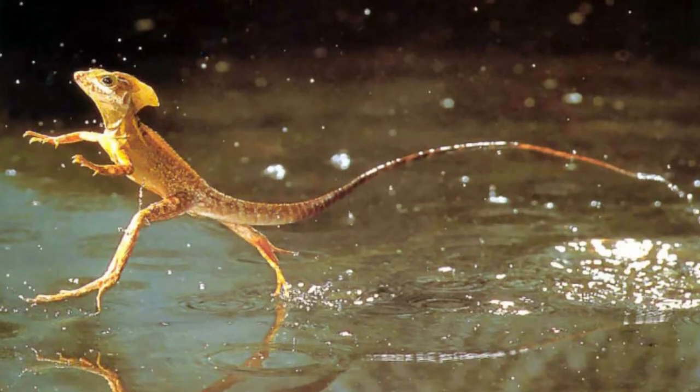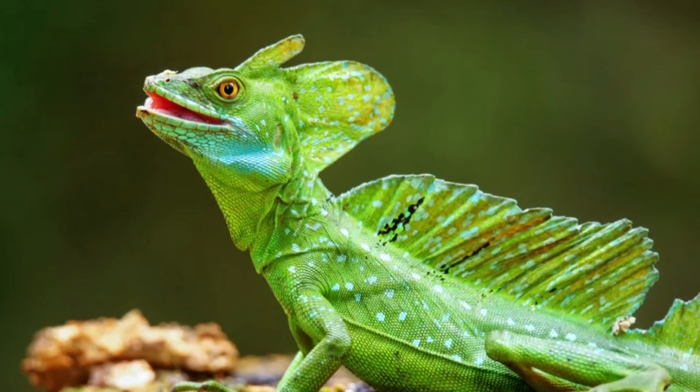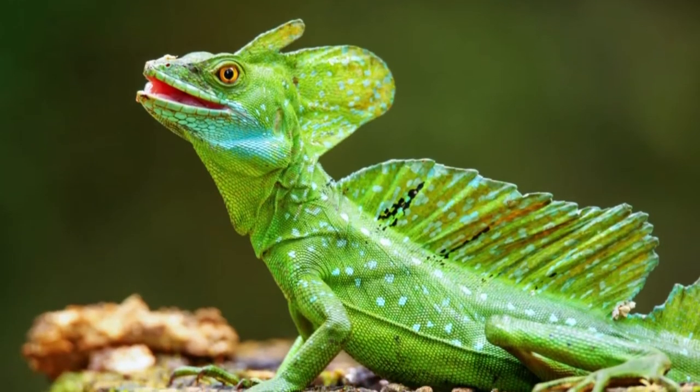One of the many adaptations of the Basilisk is its feet's fringes. These adaptations make it possible for the lizard to run on the water's surface without sinking.